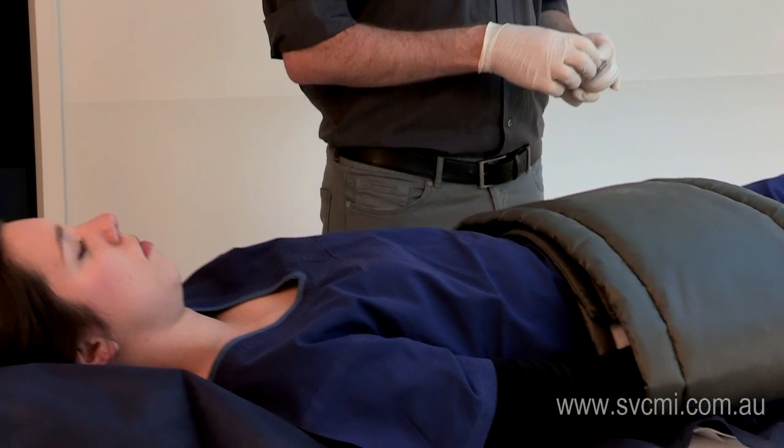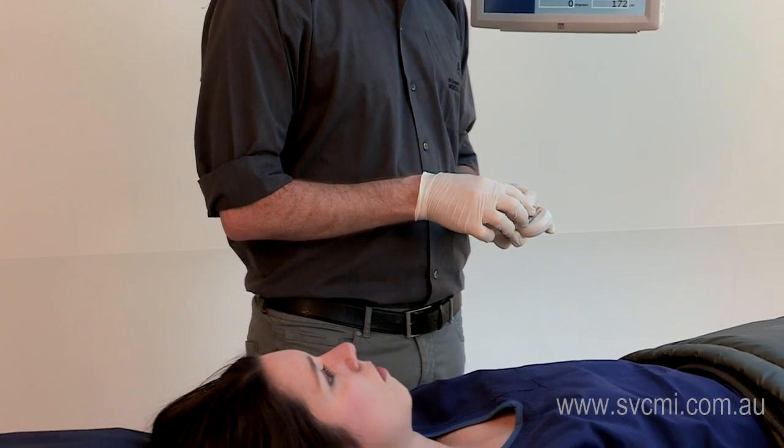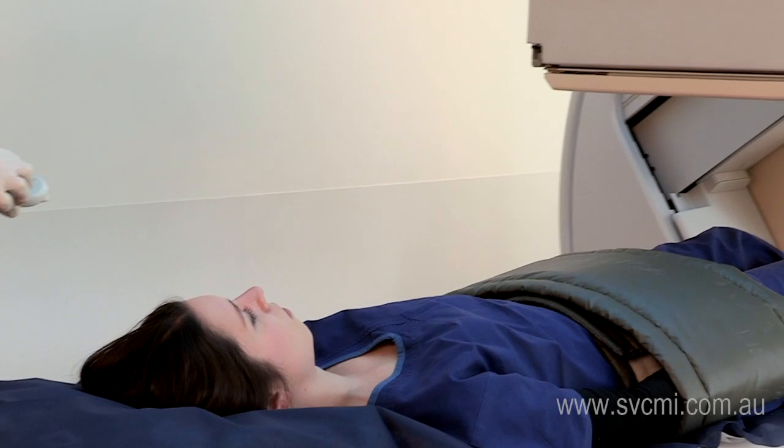You will then be administered the radioactive tracer either by injection into a vein, under the skin surface, inhaled, or ingested, depending on what type of scan you are having.